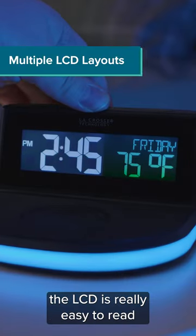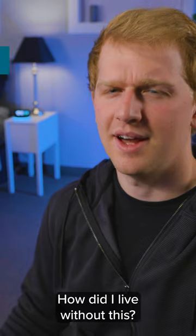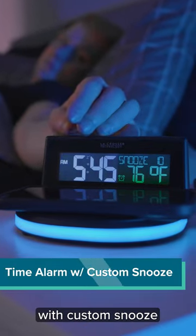And speaking of color, the LCD is really easy to read and even offers different layout options with indoor temperature. How did I live without this? It has your normal alarm functions with custom snooze if you're into all that.